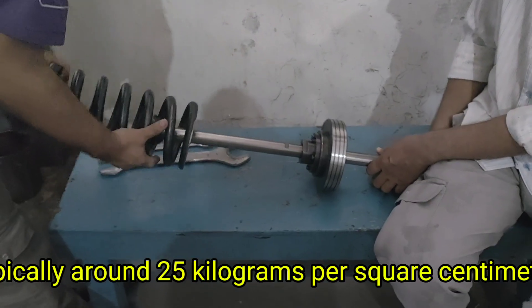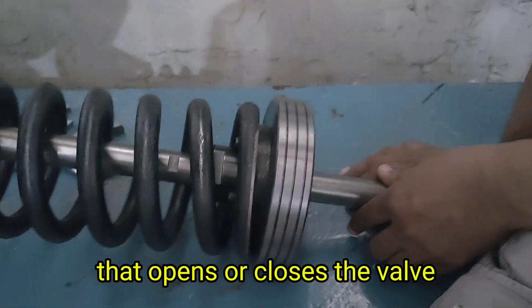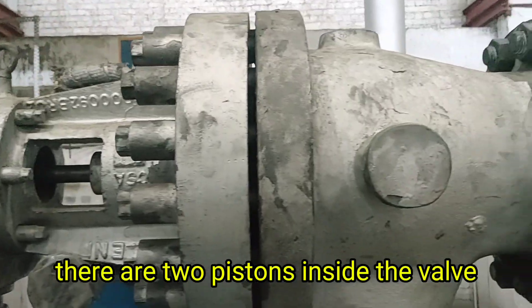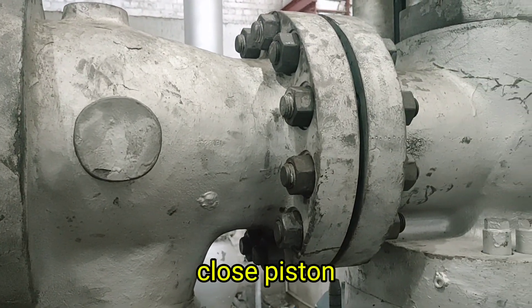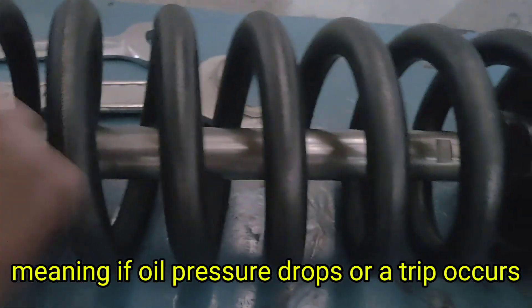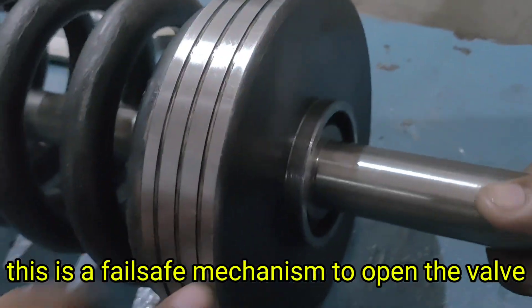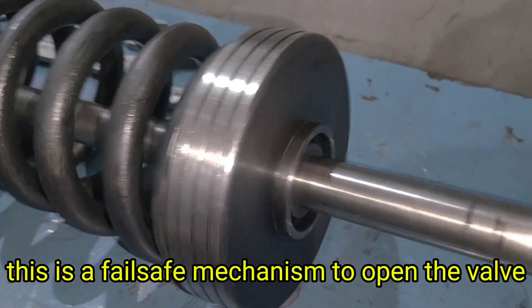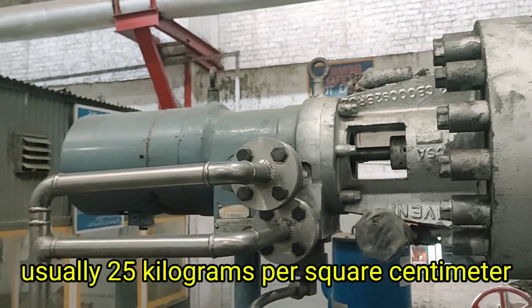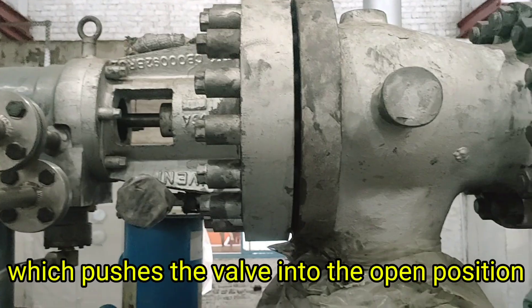How does the ESV work? The ESV operates on hydraulic oil pressure, typically around 25 kg per square centimeter. It uses this pressure to actuate a piston that opens or closes the valve. There are two pistons inside the valve: an open piston and a close piston. The closed piston is spring-loaded, meaning if oil pressure drops or a trip occurs, the spring will force the valve to shut immediately — this is a fail-safe mechanism.